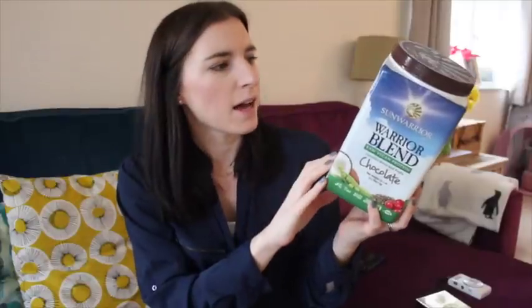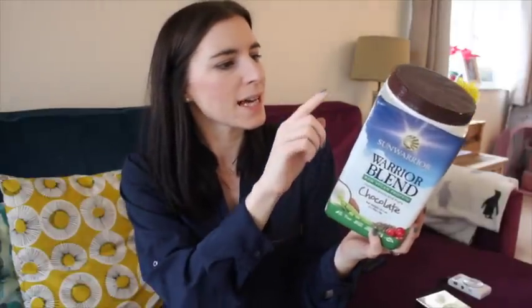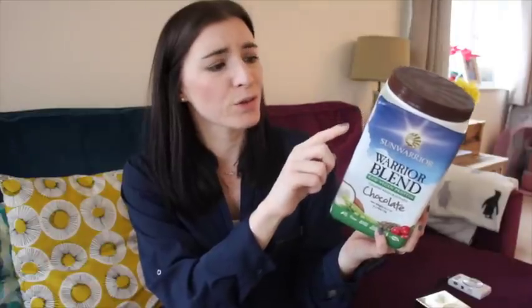This has lasted me ages, absolutely ages. I got it from Amazon — it was on a really good price actually, it can be quite expensive if you buy it at normal price. It says it has no chemicals, fillers, or artificial ingredients. Pre and post-workout, sustainable — it just helps to repair your muscles after working out.